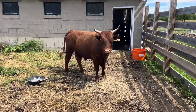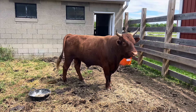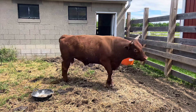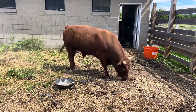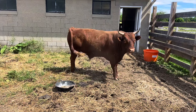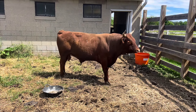This comes from Zechariah chapter 1. Then I looked up and before me were four horns. I asked the angel who was speaking to me, what are these? He answered me, these are the horns that scattered Judah, Israel, and Jerusalem. Then the Lord showed me four craftsmen. I asked, what are these coming to do? He answered, these are the horns that scattered Judah so that no one could raise his head. But the craftsmen have come to terrify them and throw down these horns of the nations who lifted up their horns against the land of Judah to scatter its people.